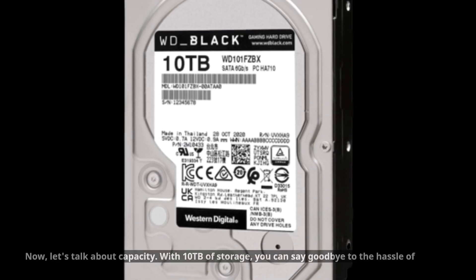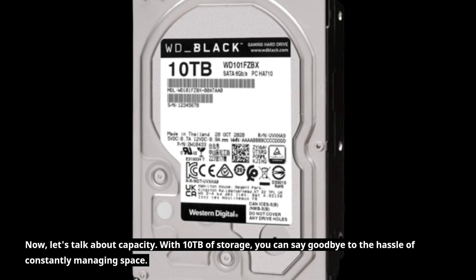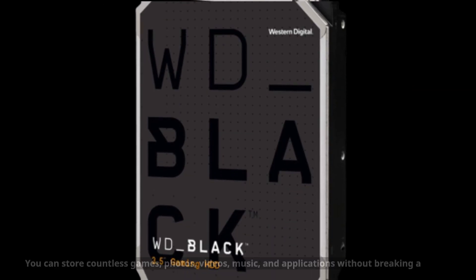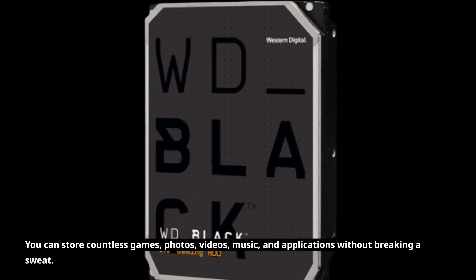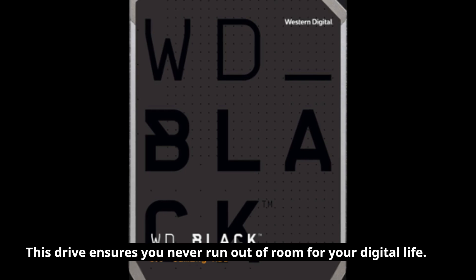Now, let's talk about capacity. With 10TB of storage, you can say goodbye to the hassle of constantly managing space. You can store countless games, photos, videos, music, and applications without breaking a sweat. This drive ensures you never run out of room for your digital life.